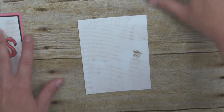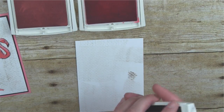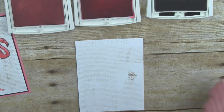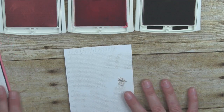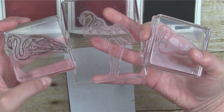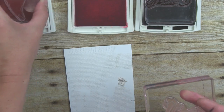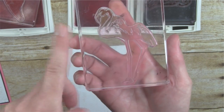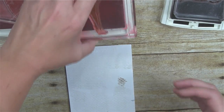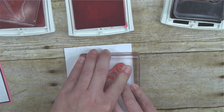Now we're going to stamp the flamingo. I have three ink pad colors: Powder Pink, Flirty Flamingo — because you have to use Flirty Flamingo with a flamingo stamp — and Basic Black. The outline goes on Basic Black, the body goes in the lighter Powder Pink, and the body and leg outline together go in Flirty Flamingo. I'm going to start with the body and leg outline, stamping that slightly to the right on the white panel.